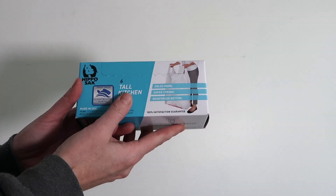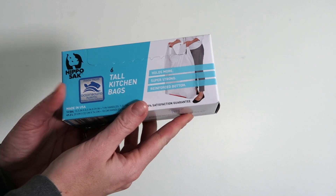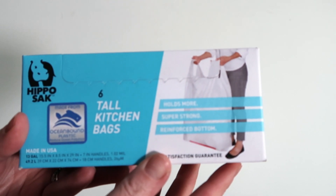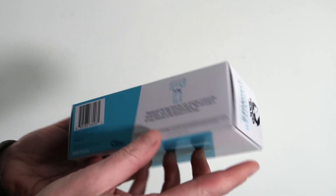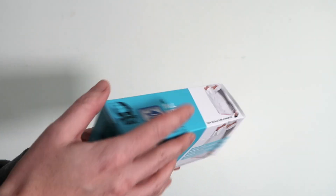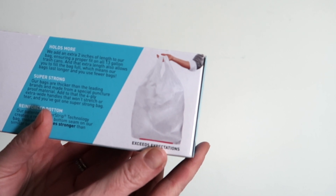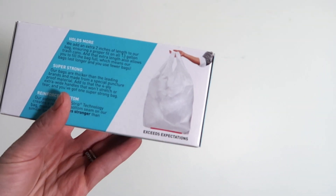Another item we've been using for a while are these Hippo Sack tall trash bags. We really like these because they have handles and they fit in both our kitchen trash can and Martin's diaper pail. These bags are particularly amazing because they're made from sugarcane instead of fossil fuels, allowing them to be renewable, recyclable, and reduce your carbon footprint. I'm so excited that it's a product I've already been using and can continue to use with less guilt.